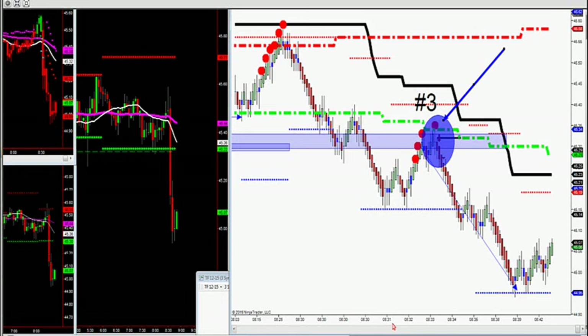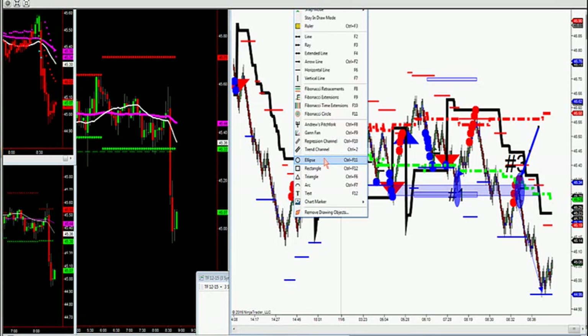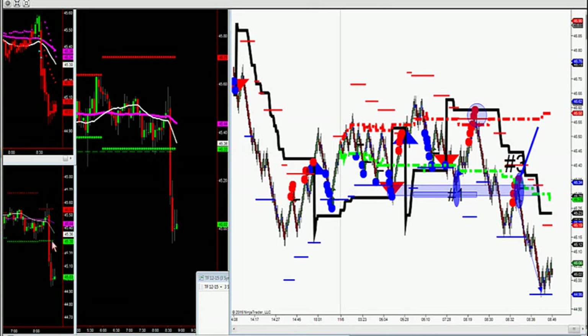When you trade a number three pattern, the number three pattern is a break and retest of old support or old resistance. You can see crude oil — we had major support right here at 45.30. We actually had a number one trade off my black charts at 45.30 this morning. I said at 8:27 this is where you want to build your position; you don't want to hold into news. I got my LVA on my own Ninja charts for JSignal, and on my black charts I had three times support: 45.33 was my price profile, 45.30 was my volume profile, 45.30 was my hedge — three times confluence.